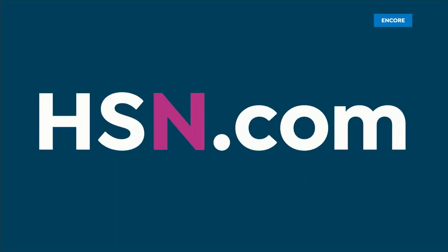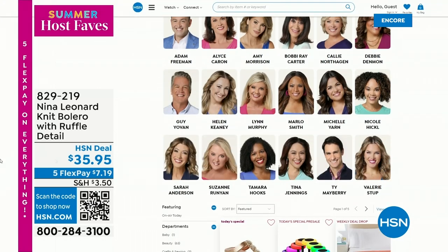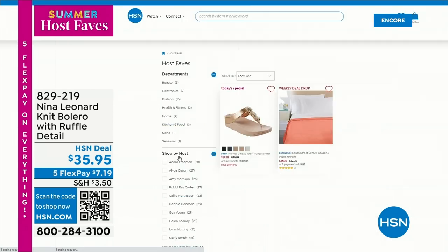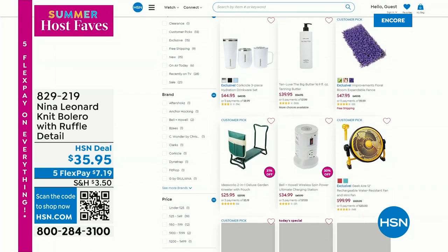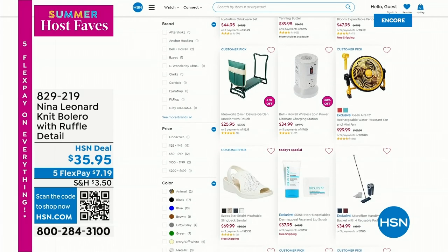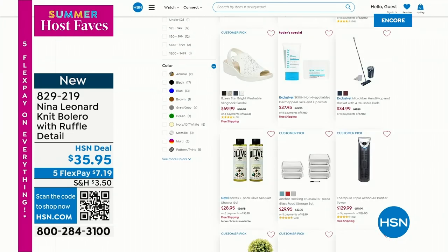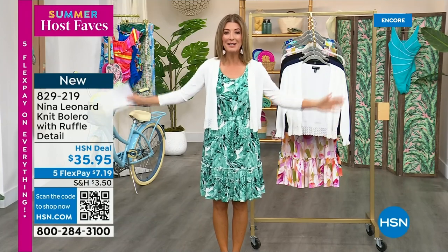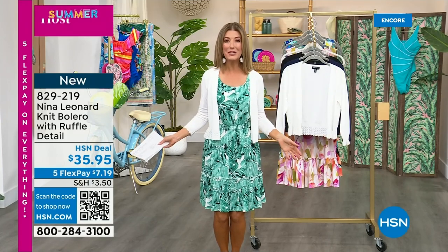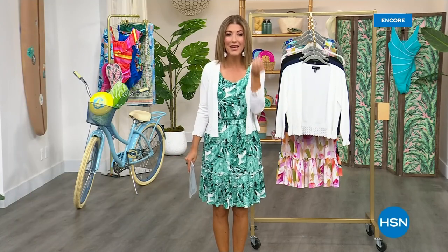Type in Summer Host Faves on our website at hsn.com and then look for my first name — there I am. Sarah's host faves include the garden kneeler at its lowest price ever coming up next hour. My personal Today Special is going to be a brand new Dermapil duo from Skin Cosmetics, about 20 minutes away. When we come back, I have the best nail concealer you'll ever find.